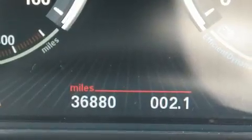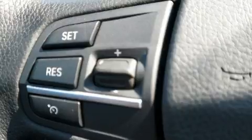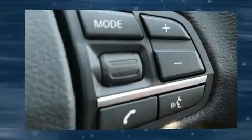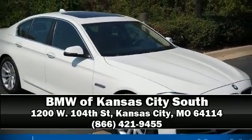When road conditions become unpredictable, rely on all-wheel drive to maintain outstanding control. We have a skilled and knowledgeable sales staff with many years of experience satisfying our customers' needs — we are here to help you.